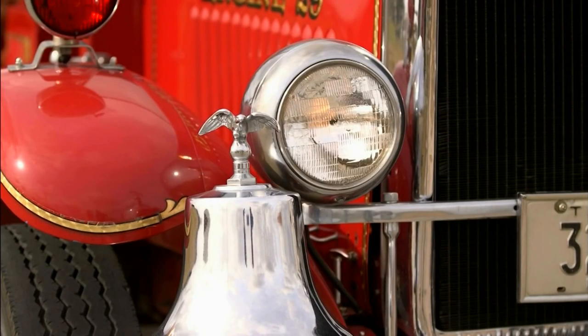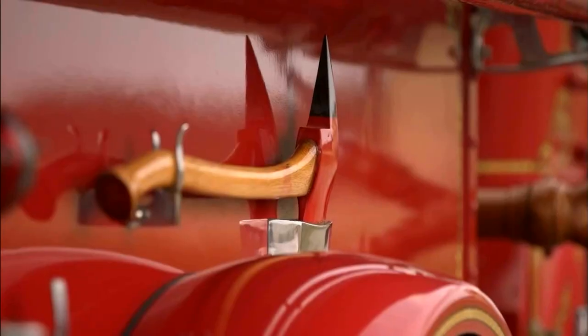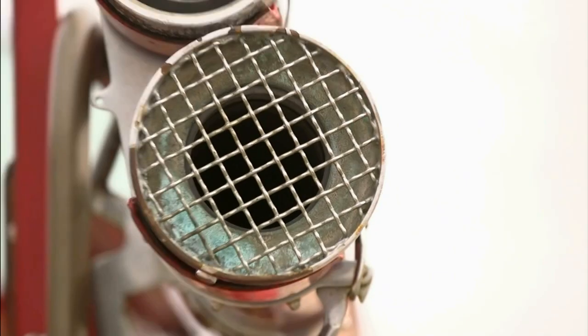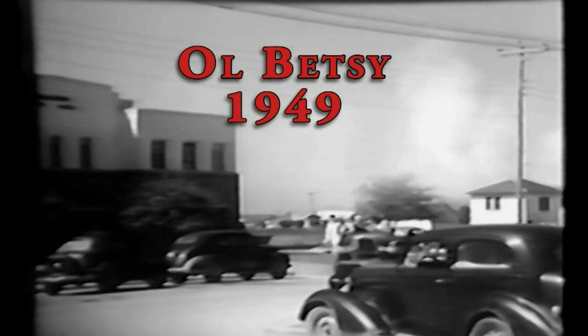Yeah, it saw a lot of action. Now we have pagers that we use to call the firemen to the fire. Back then, there was a siren at Station 1, and when a fire came in, they'd sound that siren, and you hoped the guys heard the siren — that's how we called them to the station.